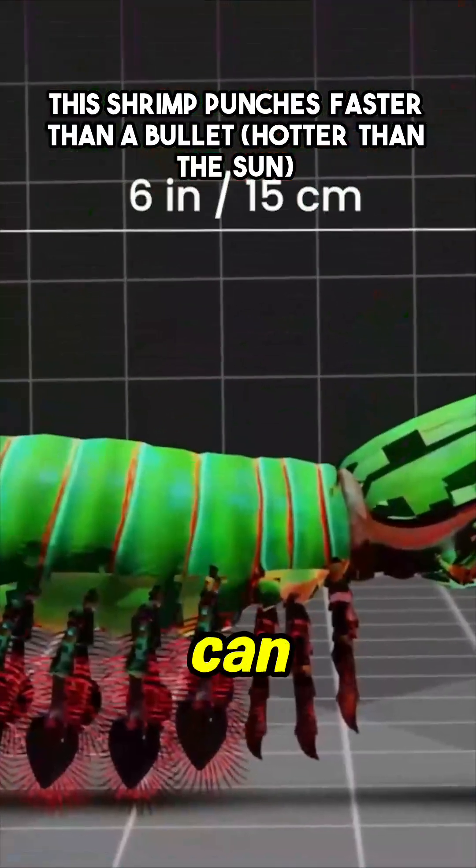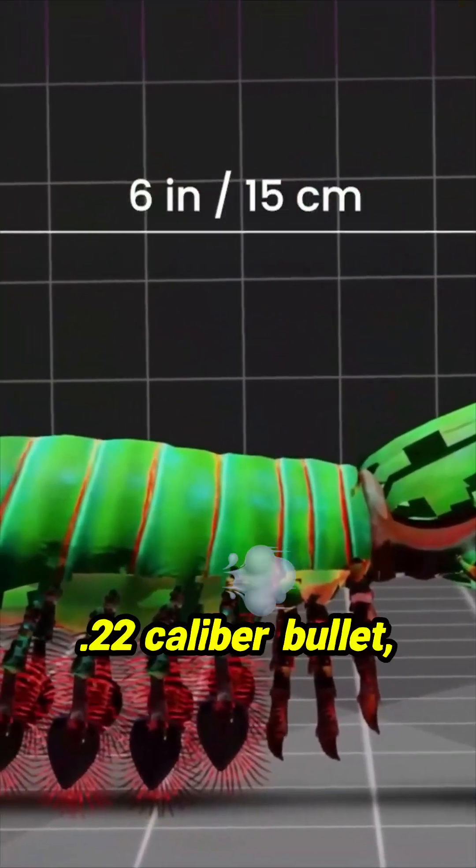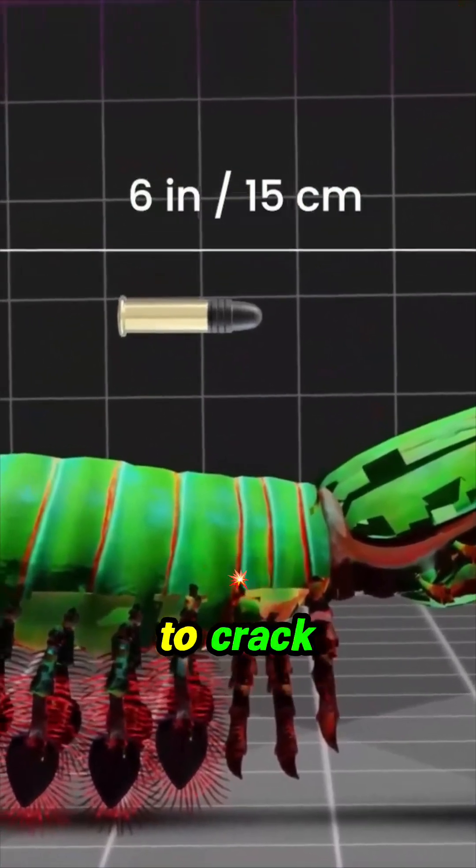At just 6 inches long, they can strike at the speed equivalent to a .22 caliber bullet, enough to crack aquarium glass and shatter the shells of their prey.